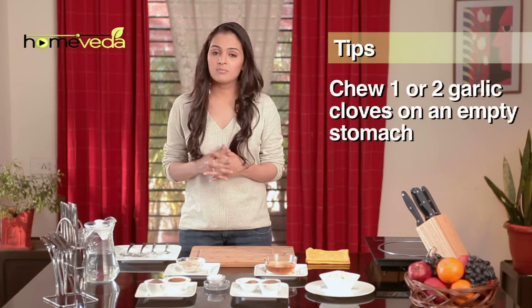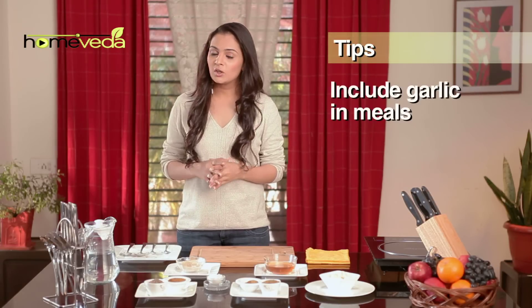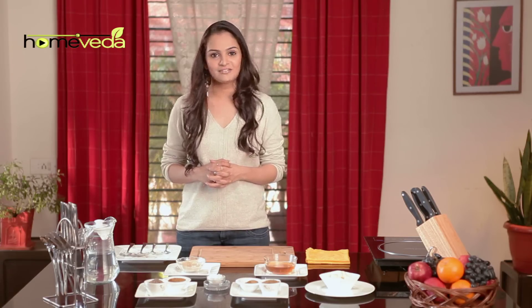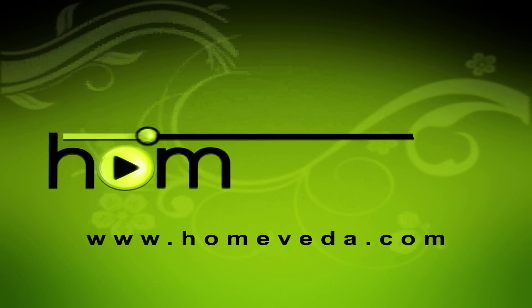Chew one or two garlic cloves every day on an empty stomach, or you may include garlic in your daily meals. Garlic helps to purify blood by eliminating toxins from the body. Eat well and take care of yourself.